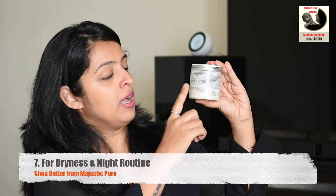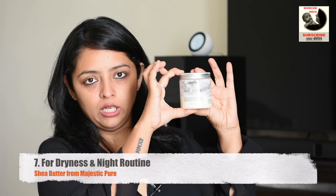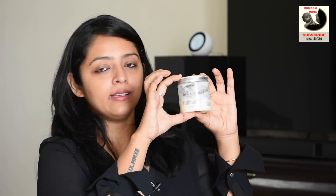The next product is actually a family product — my baby, myself, my husband, everybody uses it. People who have been following my channel for long would already know about this: the Majestic Pure Shea Butter. This bottle is what I bought when I was pregnant because I started using it for my stretch marks. Since then I did not have to buy a second bottle. Kabir is already 18 months — so accounting for my pregnancy, it has been over two years that this product has stayed with me from a single bottle.